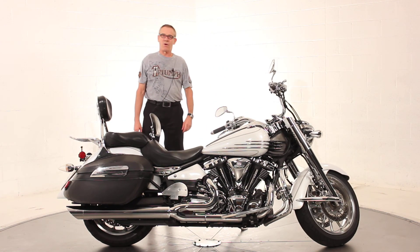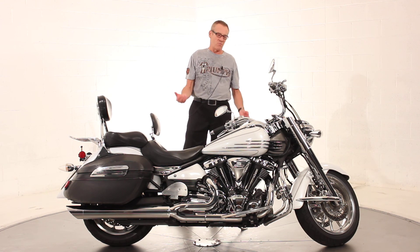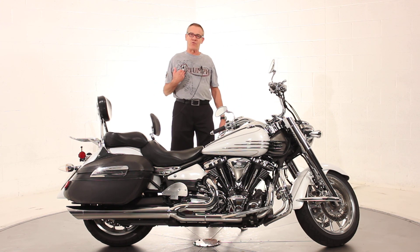We'll fire it off here so you can hear what it sounds like. So that's the machine. We are a franchised Triumph dealership here in Northern Virginia. We can ship the bike all over the United States. We have long-term financing available and long-term extended warranties as well. Please feel free to ask for me directly — it's Ken Davis.